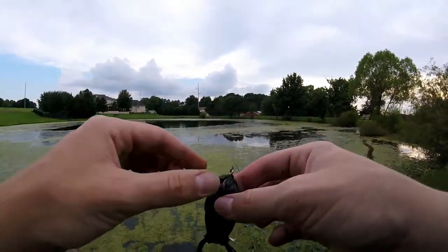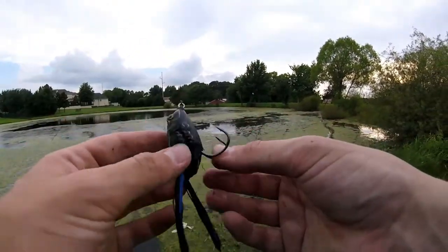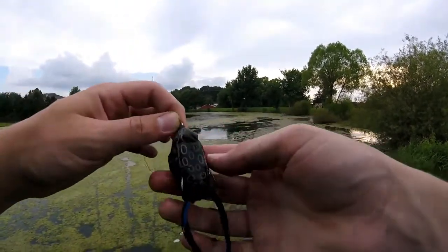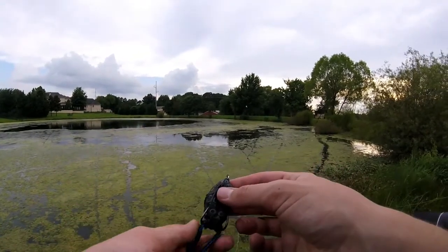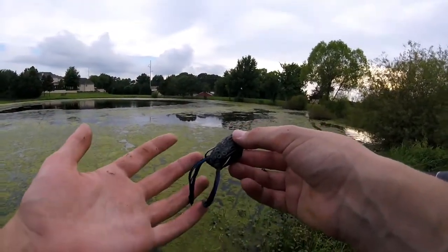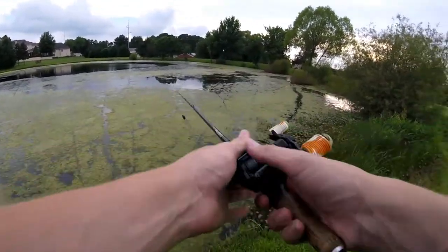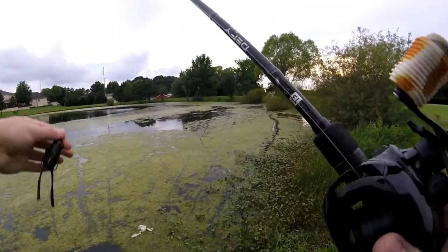If you guys haven't checked out this frog — by far my favorite frog I have ever used. I haven't used all frogs on the market obviously, because everybody's always coming out with the newest and best. But this one has just caught me so many fish. I originally traded with a friend to get this frog, caught so many fish on it that I went ahead and ordered a couple more. I ended up losing that original one, but these guys just straight catch fish.